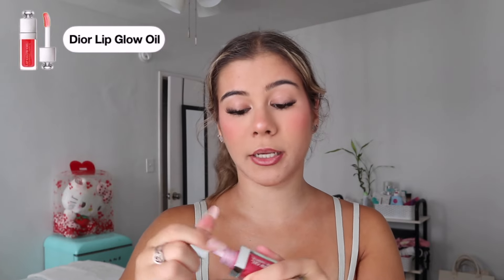My favorite lip liner is MAC in the shade Soar. I always make sure it's sharpened because a precise pencil means a precise line, and I do slightly overline my lips just to give me a little something. Then going in with my favorite lip gloss, the Dior Lip Oil in the shade Cherry — this is literally my holy grail go-to lip combo. This applicator is honestly the softest thing I've ever put on my lips. Always finish with a last bit of setting spray with my fan.